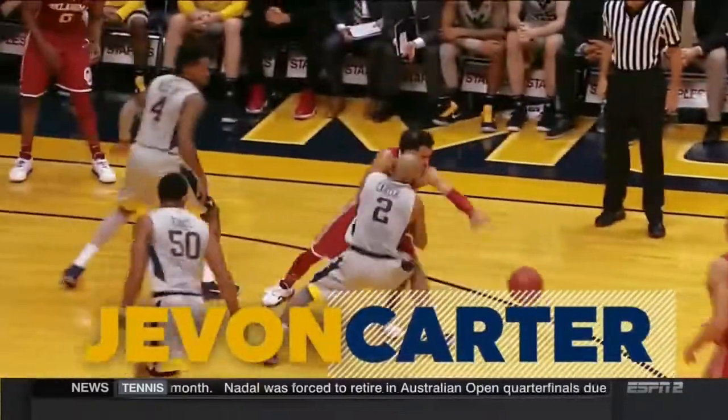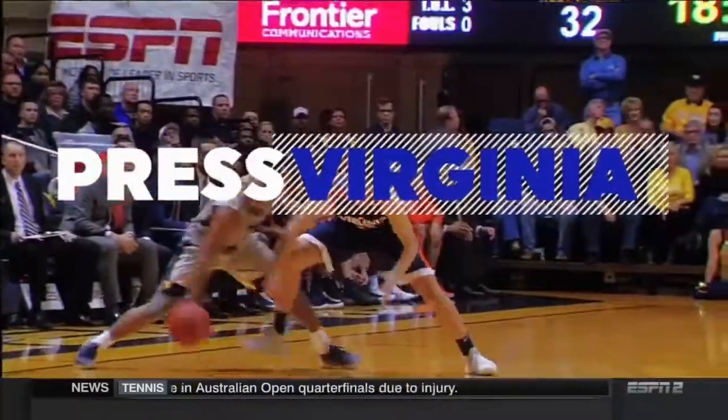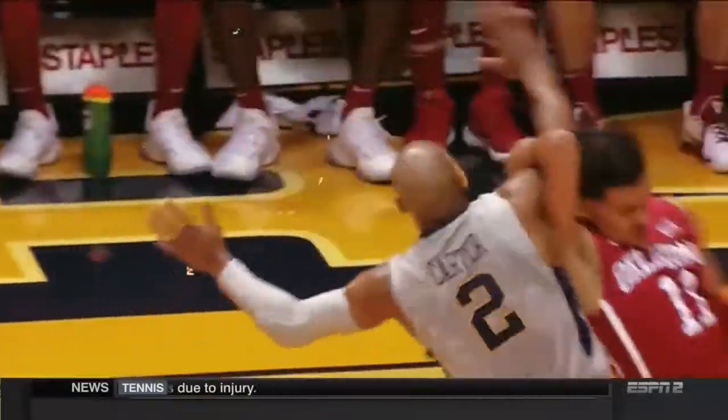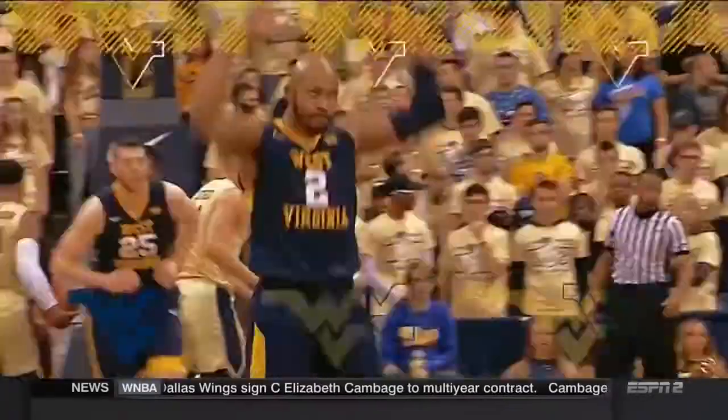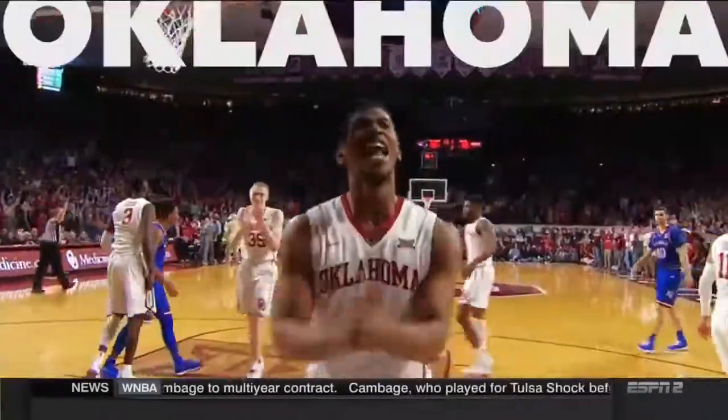Put that D on him, honey. We have one of the best defenders in the country, Javon Carter. Another turnover. They never stop attacking the ball. They do it better than anybody in the nation. Big 12, blockbuster time, y'all.